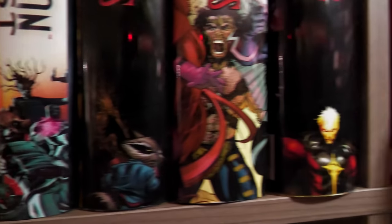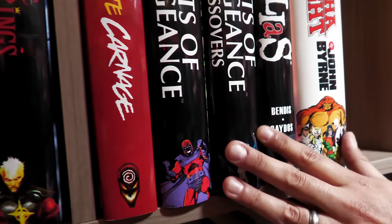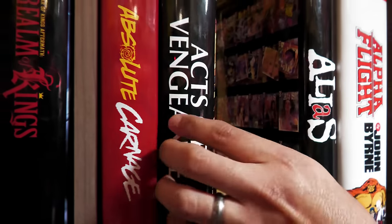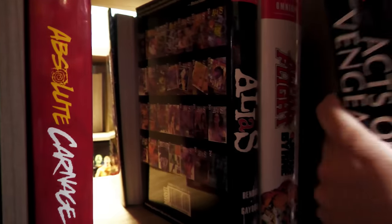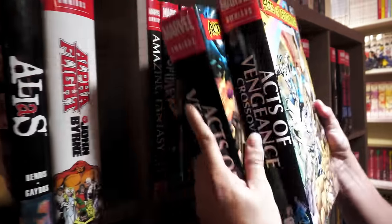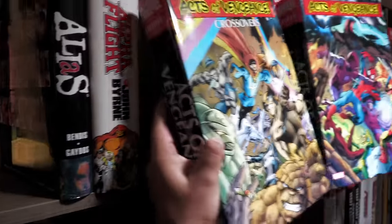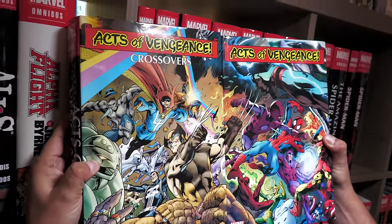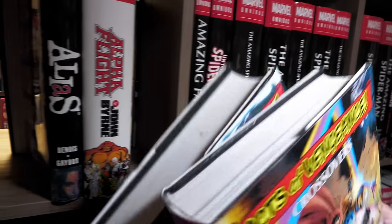Then we move over here to Absolute Carnage and Acts of Vengeance. I love these — they have connecting covers. You don't really see that often, especially with Omnis, because they're just big books. This is Alias. And then moving on to Spider-Man. When people ask where do I put Spider-Man — under S or under A — I put them under Amazing Spider-Man, even though we have Untold Tales here and Amazing Fantasy.